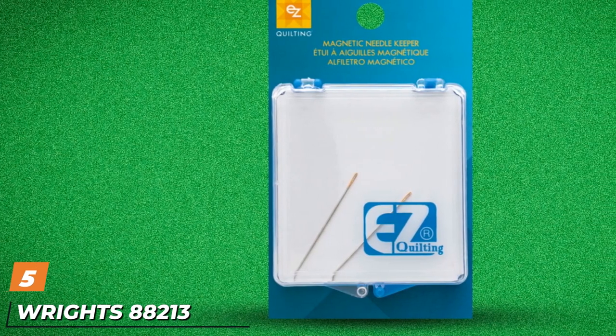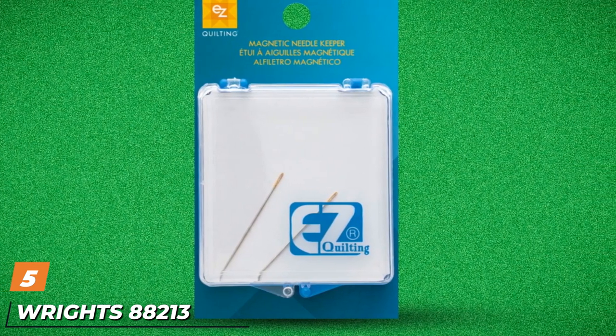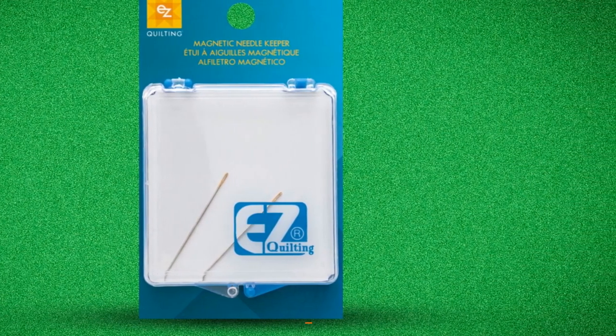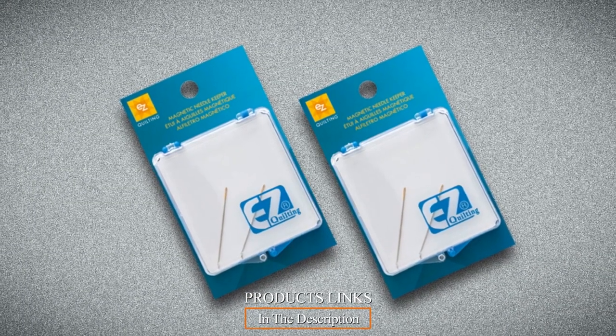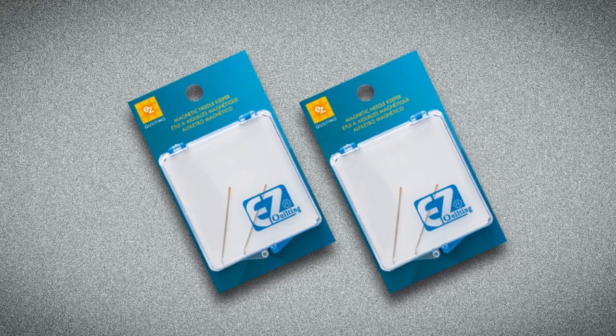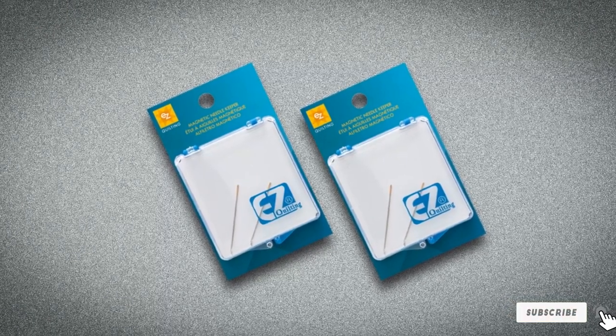The number 5 position is held by Wright's 882,130 Magnetic Needle Keeper. This handy keeper is ideal for storing any needle safely. It features a clear plastic cover with the added bonus of two needles included. A per-size magnetic needle nest holds numerous needles intact for easy selection.